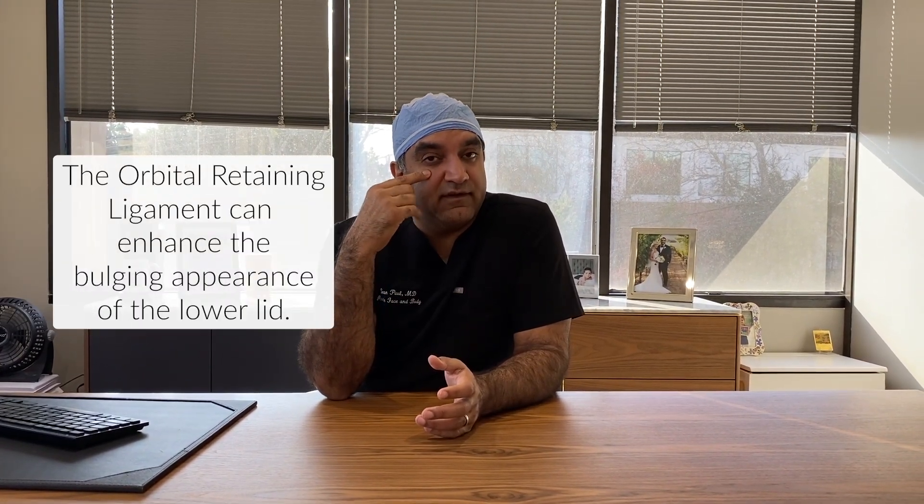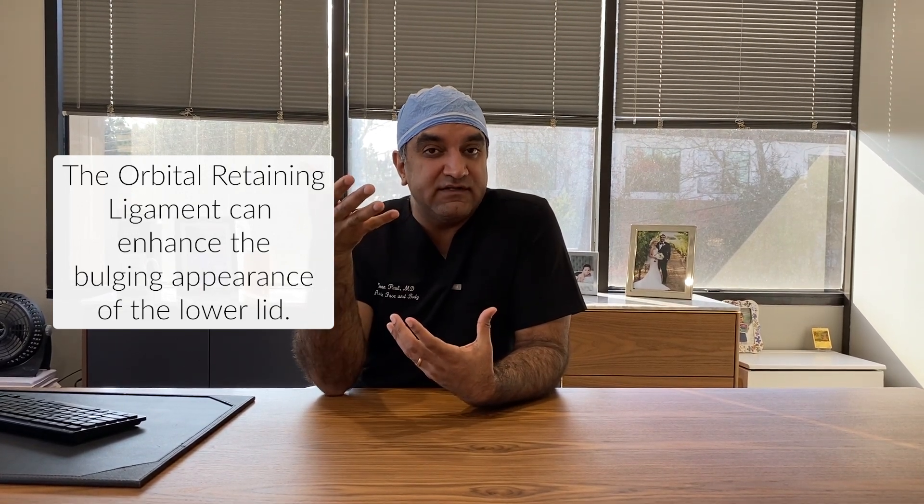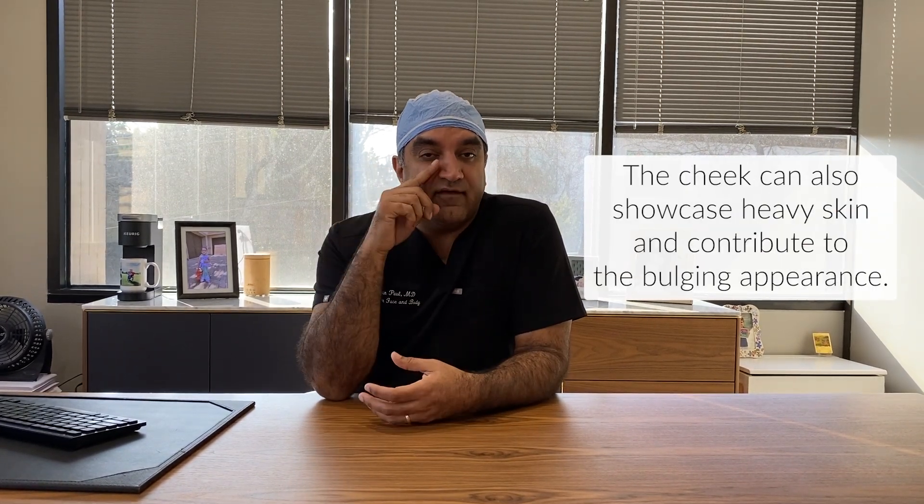The most important thing right below the eyelid is the bone. There's an orbital retaining ligament that sits below that, which keeps the fat hanging above it and creates that bulge appearance. The area below that — your cheek — can also show festoons, the heavy skin and muscle that hangs below. All those things combine together. It's complex, and you want to go to someone who does a lot of that surgery.